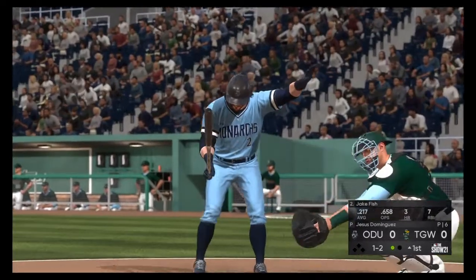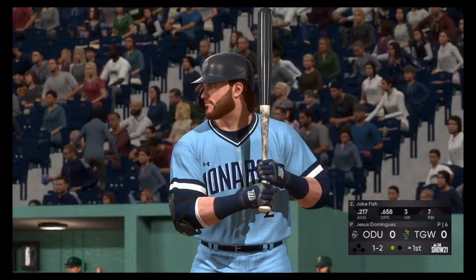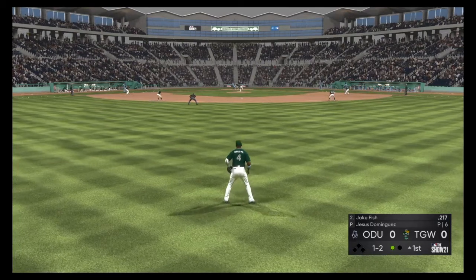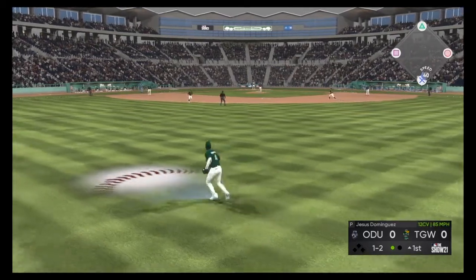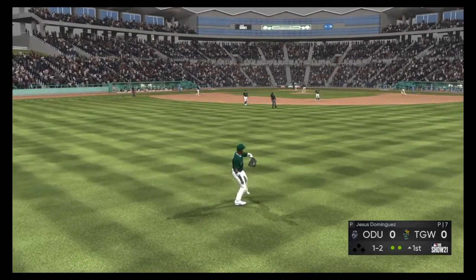Now to the plate: Jake Fish. Day off for him yesterday but back out there for this one. Bases are empty, one man out. Hit fairly well out towards straightaway center. Hicks is there and he makes the catch for the out.